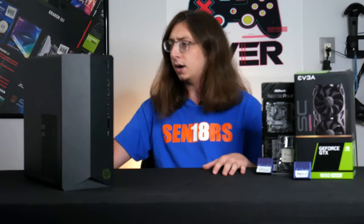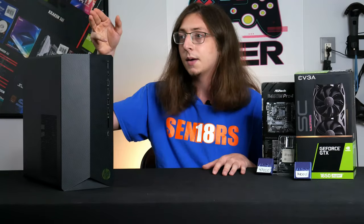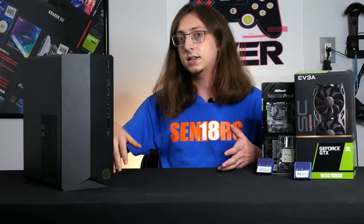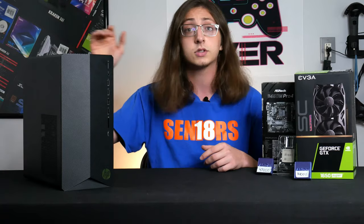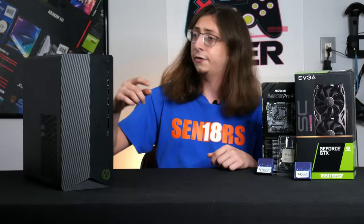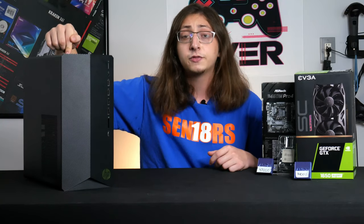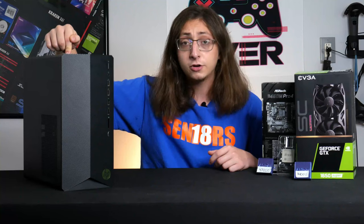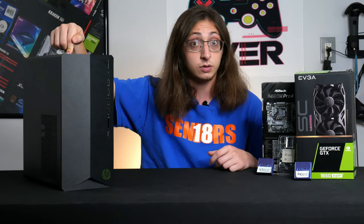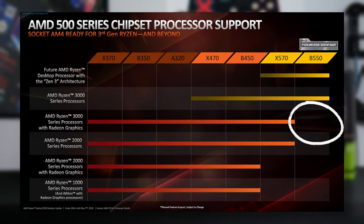About two hours go by of trying to figure out what is wrong with this system. I tried taking out one stick of RAM, swapped in a working SSD with Windows on it — still nothing. After asking around, I eventually found out that the motherboard inside this system is a B550A chipset. The 3400G is a Zen Plus CPU, meaning it's second-gen Ryzen, not third. Zen Plus and B550 do not work together.